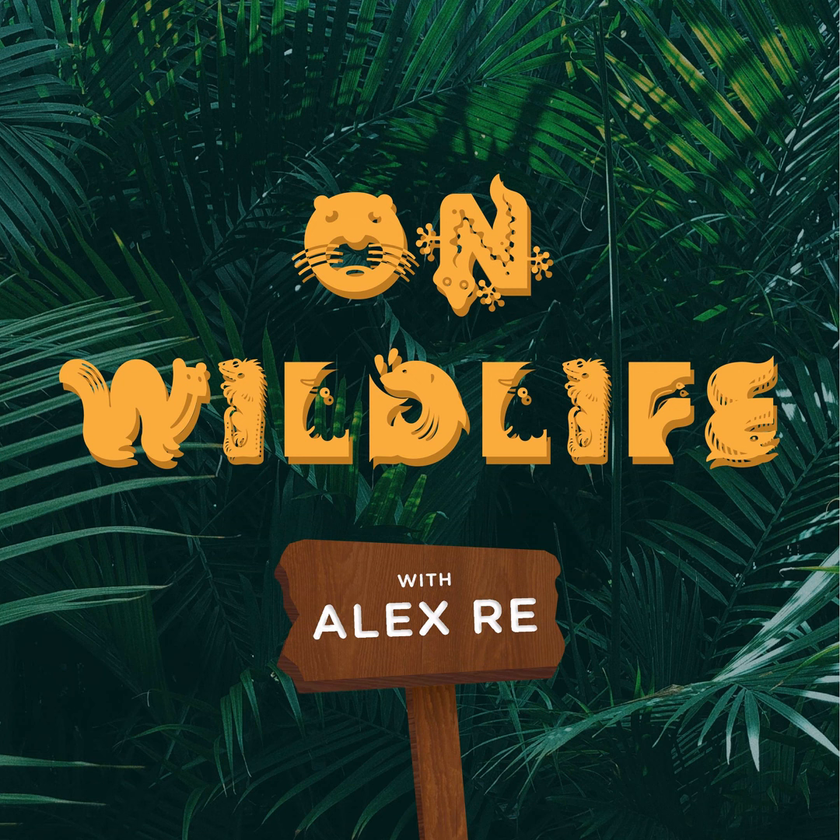Hello, welcome to On Wildlife. I'm your host, Alex Ray. On this podcast, we bring the wild to you. We take you on a journey into the life of a different animal every week, and I guarantee you you're going to come out of here knowing more about your favorite animal than you did before. The animal I'm going to be talking about on this week's episode is known for its bright pink color, but there are so many awesome things about these animals that you're definitely going to want to hear more about. So make sure you have your rain boots on, because we're going to be stepping into some shallow water to talk about flamingos.